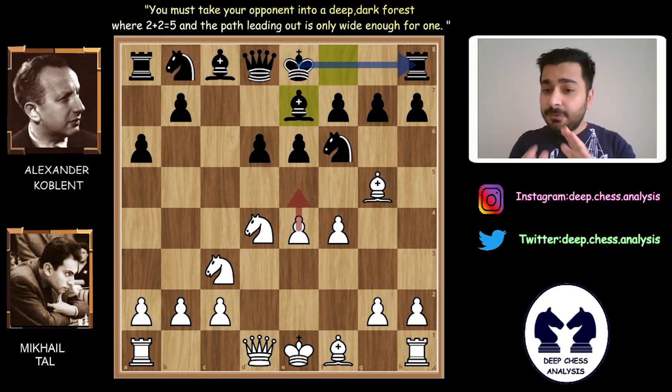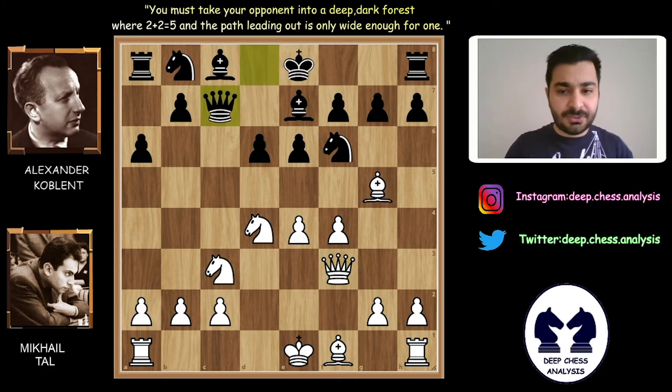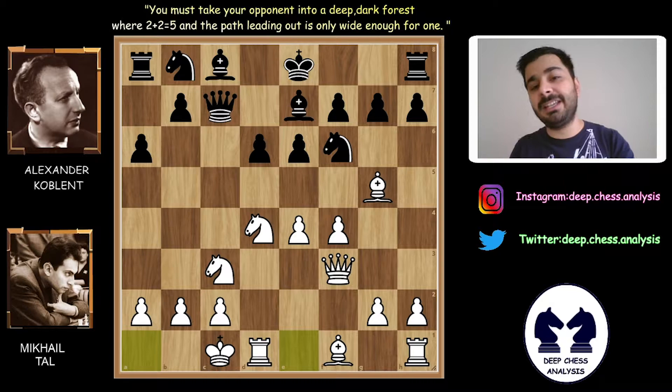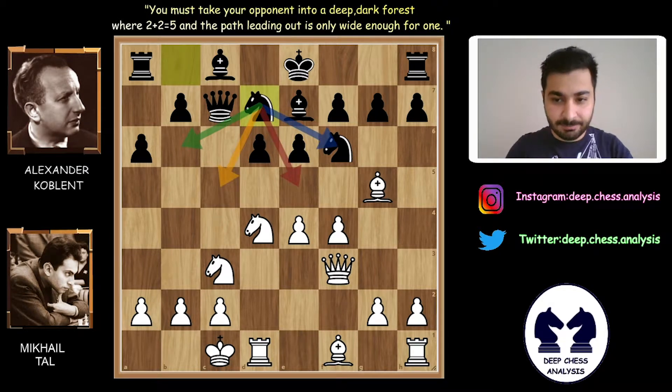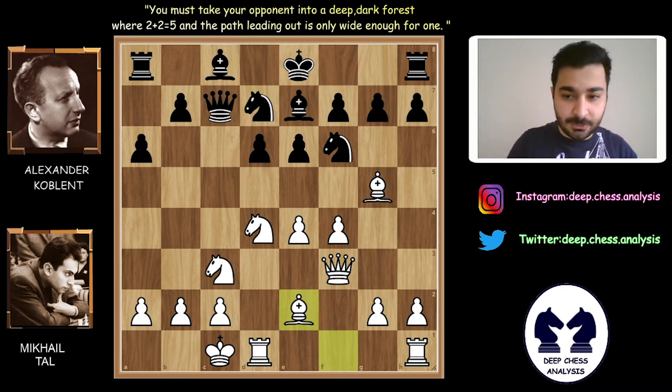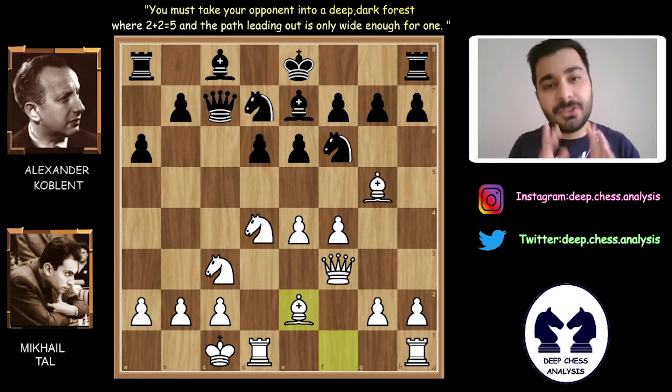Bg7. After Bg7, Alexander Koblenz is ready to castle. At the same time, he prevents the pin after pushing e5. Qf3, Qc7. This is standard theory that many of us know very well. But don't forget — this game was played in 1961. Nbd7 is a very flexible move, and now Alexander Koblenz has many different options with his knight. Be2 — white finishes his development.